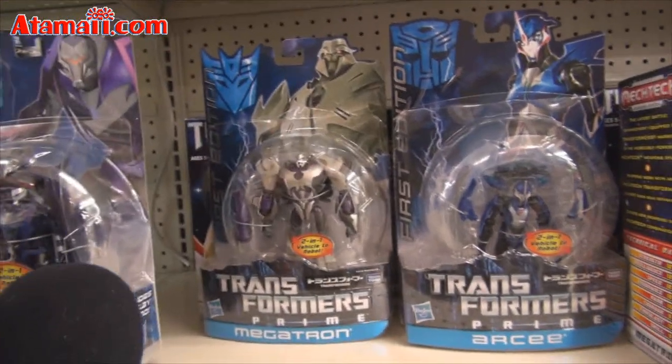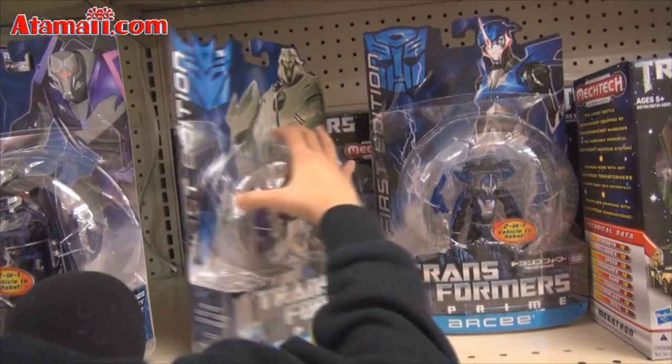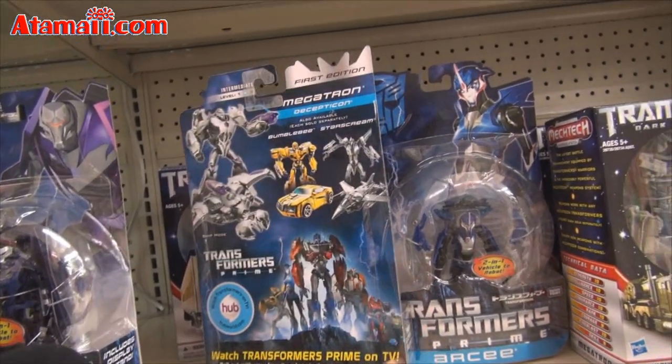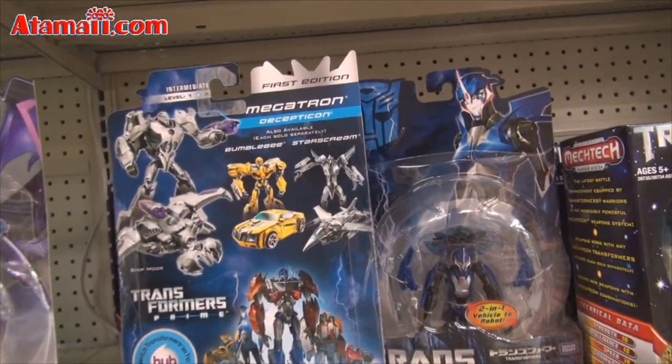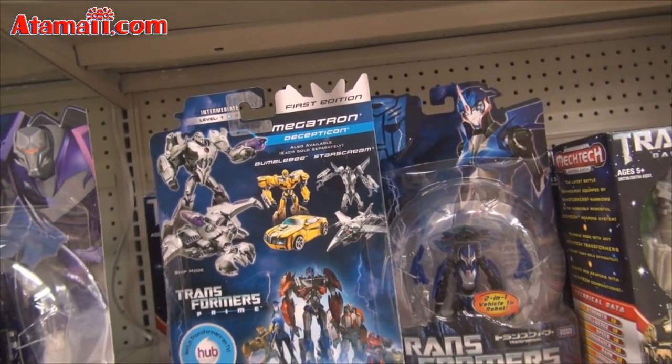Next is Megatron. I don't like Megatron. Let's see the back — he transforms into a ship mode. Evil Megatron.